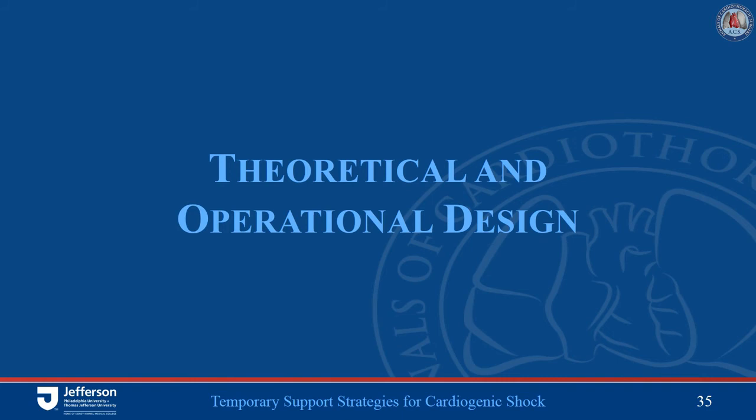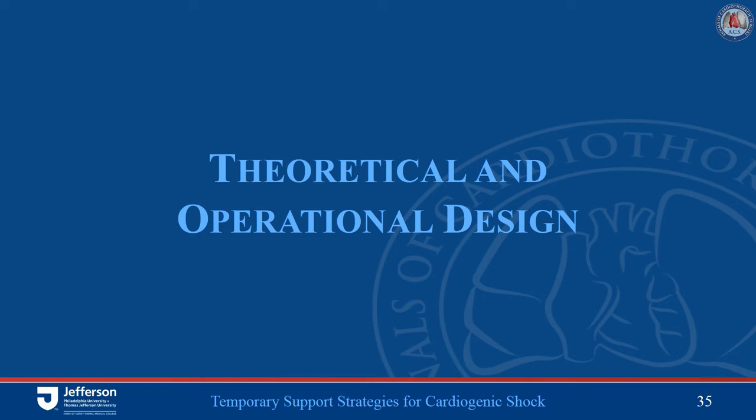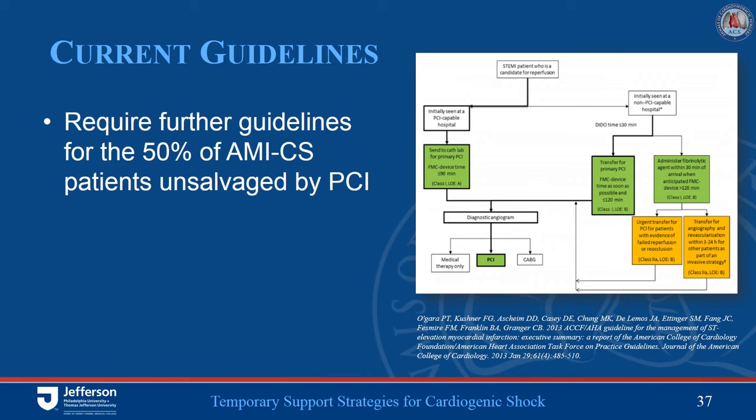I'd like to switch gears and discuss the theoretical underpinnings of our program. Mechanical circulatory support was really developed on the backbone of acute cardiogenic shock. In 1971, Dr. DeBakey described some of the first LVADs placed in post-cardiotomy cardiogenic shock, pointing out the need to restore flow in a timely manner. Looking at current algorithms for acute MI cardiogenic shock, we have really addressed the 50% who will survive from PCI of the infarct-related artery, but have left barren the other half — the roughly 50% who are dying. Even in the age of PCI, depending on the level of shock examined, mortalities continue to range around 50%.